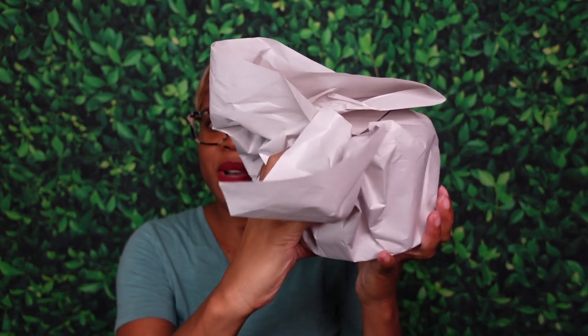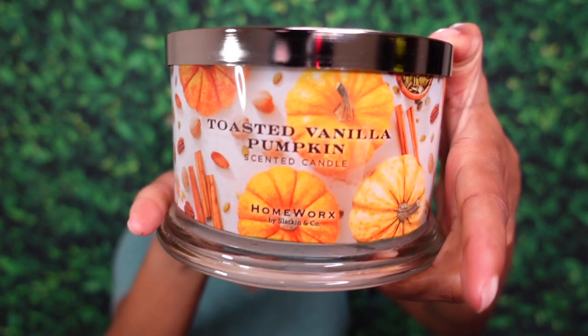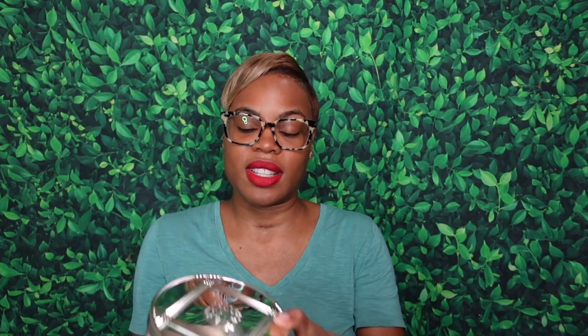Shoutout to the lovely sales associates — they always individually wrap my candles, and even they were like, 'Oh, these smell really good, just take the lid off and do what you need to do.' This first one is a backup. I purchased this candle at the beginning of fall during the fall preview, fell in love with the scent, and knew I needed a backup — and the candle gods heard me.